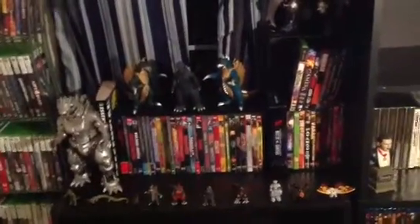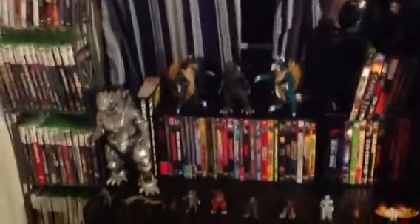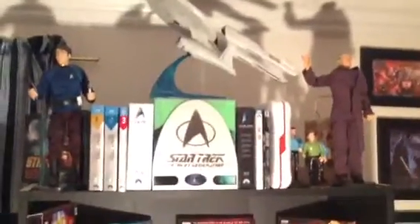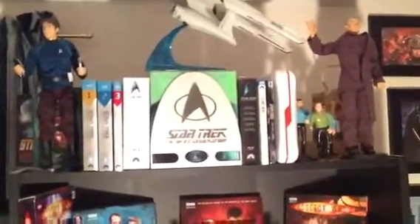Got some Star Wars action figures on the wall. And any of the movies that have been released on Blu-ray so far. Down here, empty shelf, Cars Legos — doing something with that soon. Some Lego City stuff, doing something with that. Star Trek — some Star Trek figures, Star Trek seasons 1, 2, and 3 on Blu-ray, all 11 movies on Blu-ray, Next Generation complete series, complete animated series, demo disc on Blu-ray. I have some models back there and some action figures.